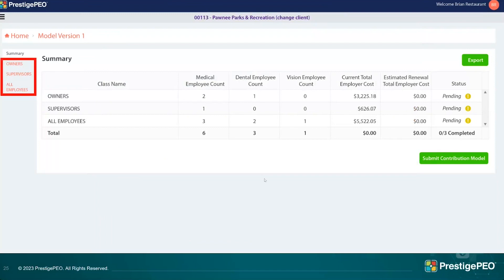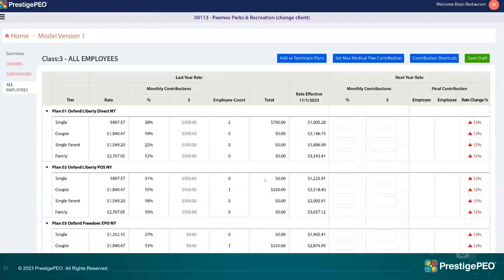To begin working on contribution models, first pick the class you want to work on — in this example, the all-employees class. Just like the Excel spreadsheet, you see the current rates and the renewal rates, then the right side is where you build your models and figure out your contribution strategies.